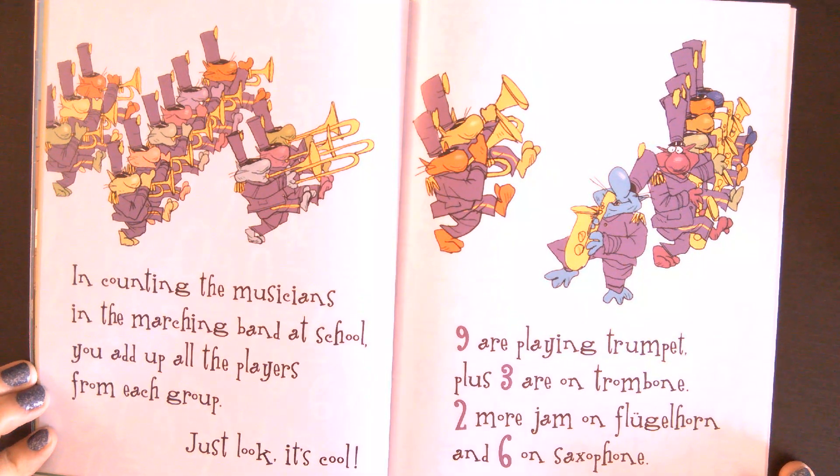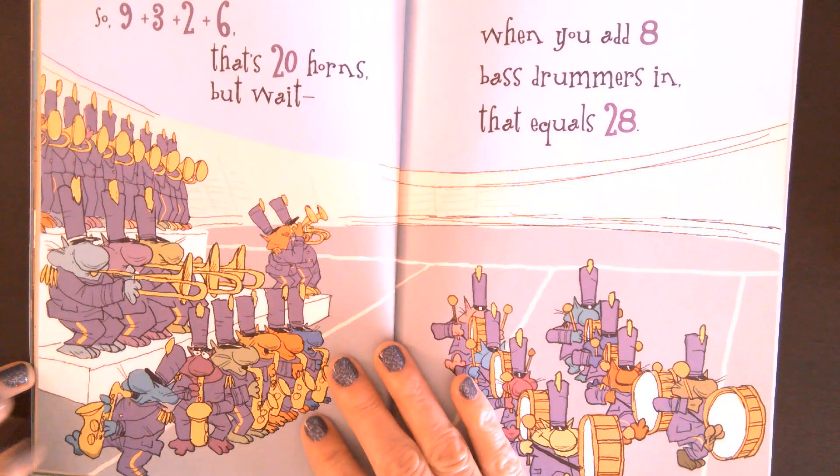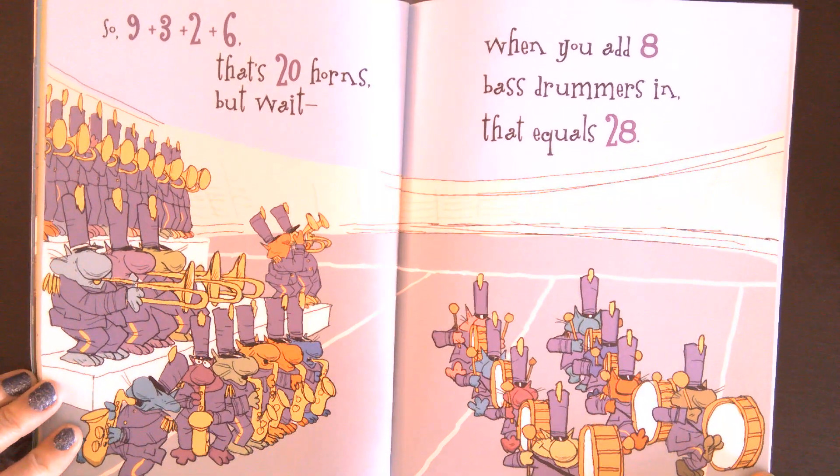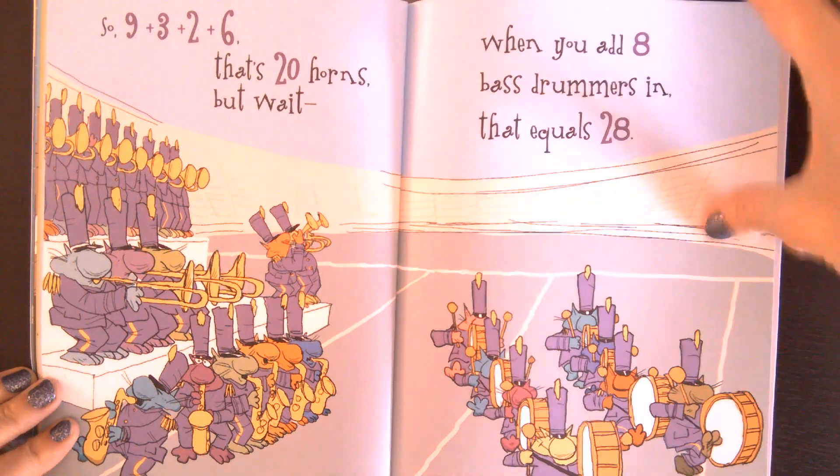In counting the musicians in the marching band at school, you add up all the players from each group. Just look, it's cool. Nine playing trumpet, plus three on trombone. Two more jam on the flugelhorn, and six on saxophone. So, nine plus three, plus two, plus six. That's twenty horns. But wait! When you add eight bass drummers, that equals twenty-eight.